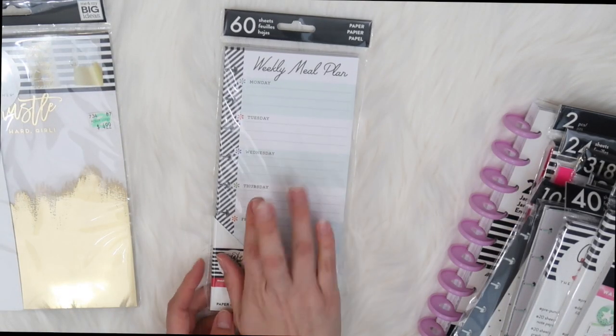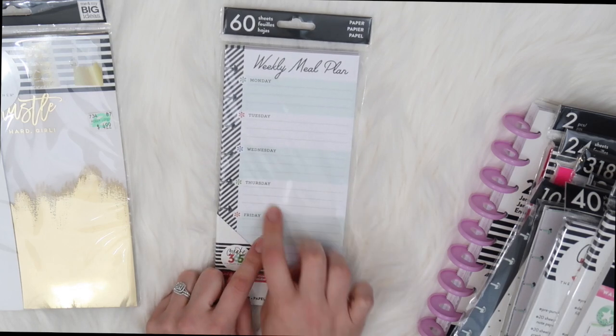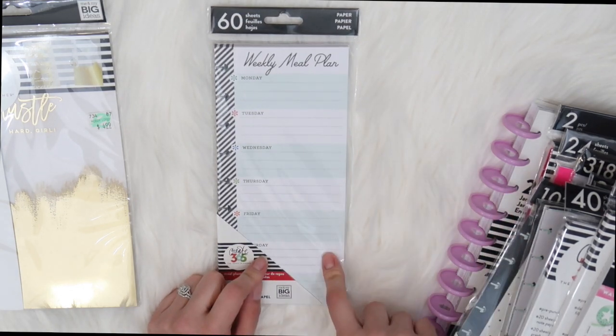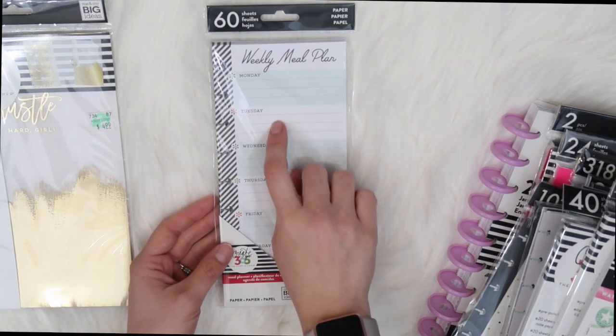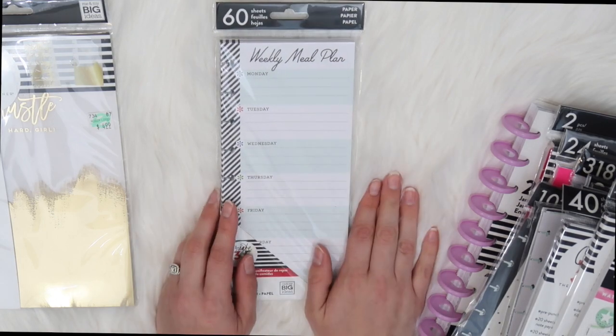Then I got the weekly meal plan. If you follow She Just Blooms, you've probably seen these already. I've already put them to use — I actually put it in this planner. I really wanted to start meal planning for 2018 and so far I've been doing good. Hopefully I'll cook tonight's meal — it's Tuesday when I'm filming this — and I'm going to try to upload it for you guys.